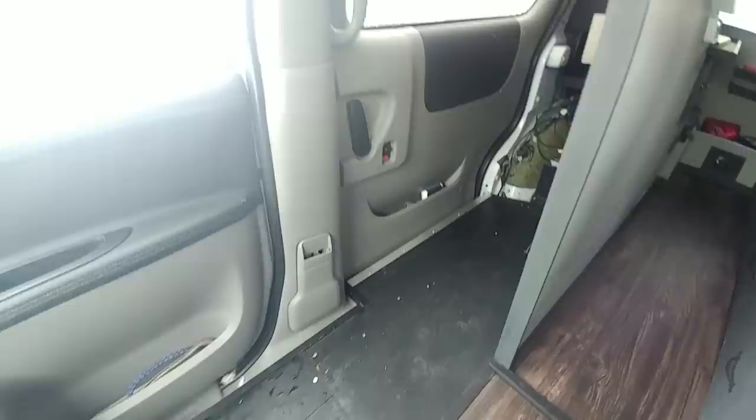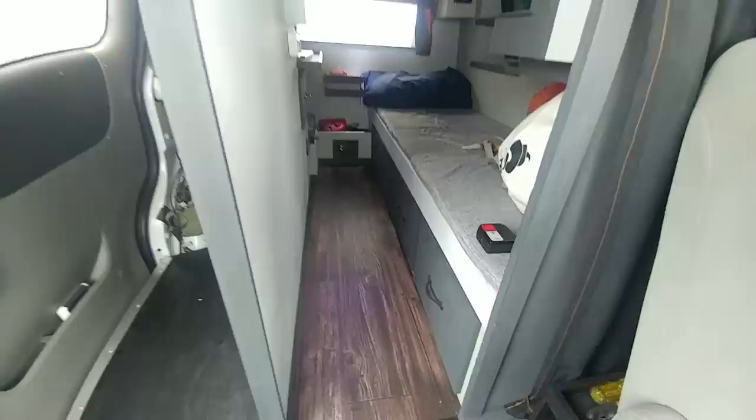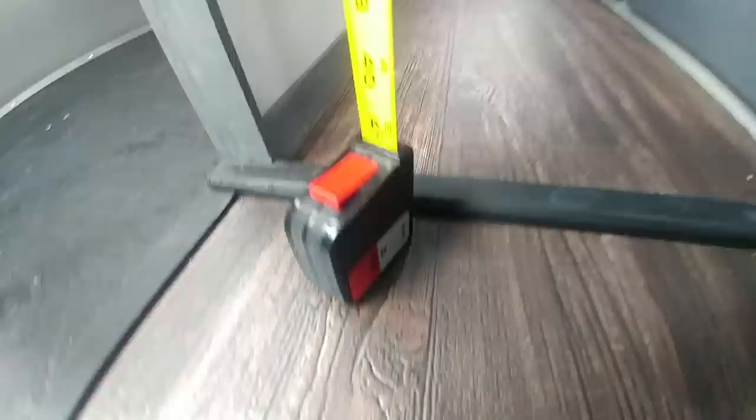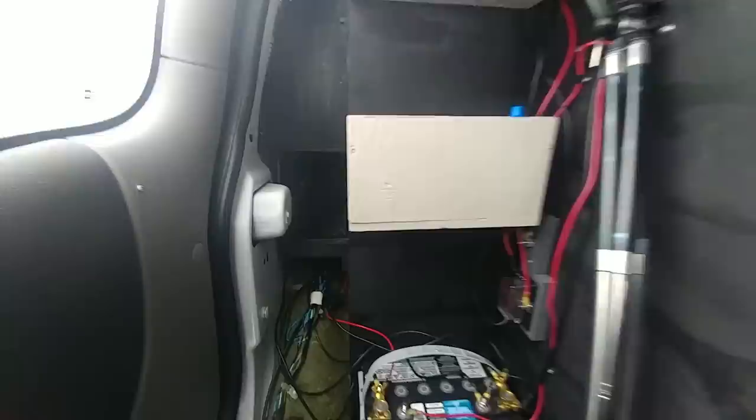If you have a tape measure grab it and you can play along — I'll give you the dimensions so you get an idea of how small it is in here. How wide is the entrance to my living area? Not even 14 inches. And how tall is my little doorway? 43.75 inches tall. I tried to make the most of every little area to maximize the storage space.